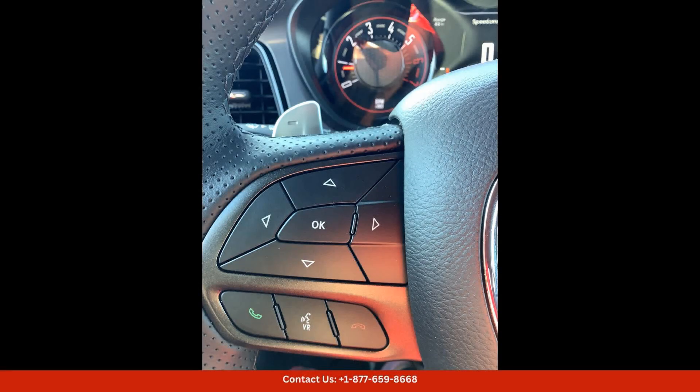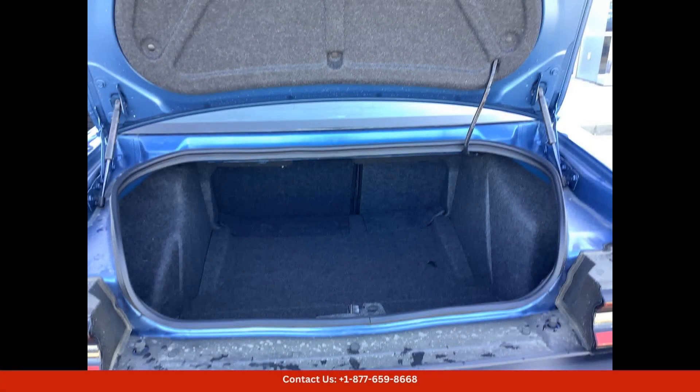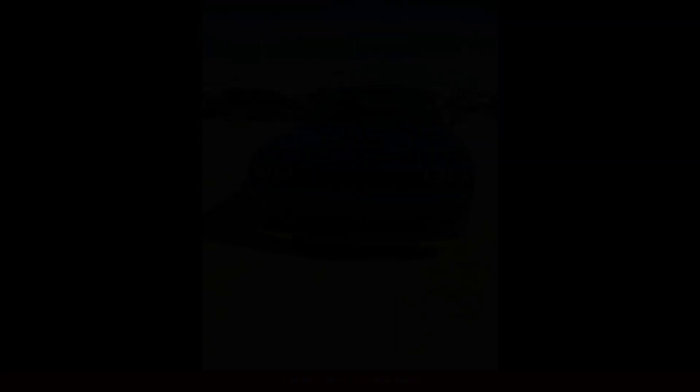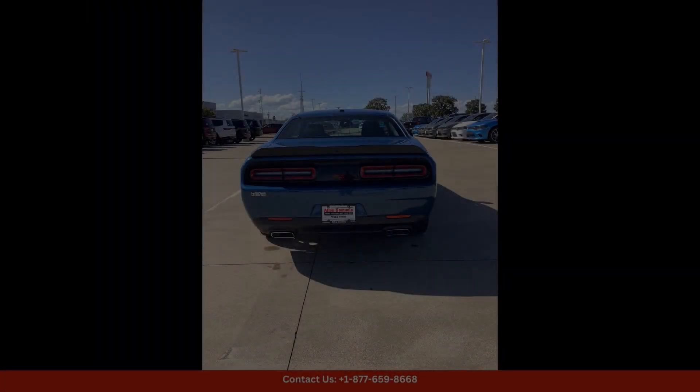The interior of the Frostbite 2023 Dodge Challenger RT is just as impressive as the exterior, with premium materials and comfortable seating for five passengers. Features such as a touchscreen infotainment system, smartphone integration, and a premium sound system ensure that you stay connected and entertained on the go.